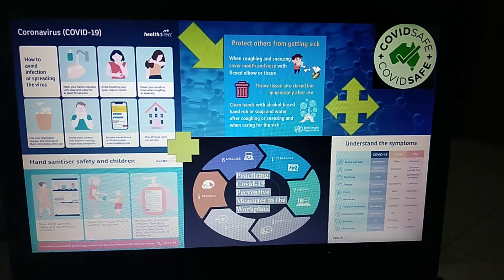The fourth one is use only disposable tissues and dispose of them immediately after use. And avoid close contact with anyone showing respiratory symptoms.